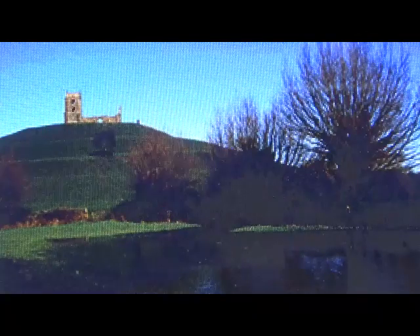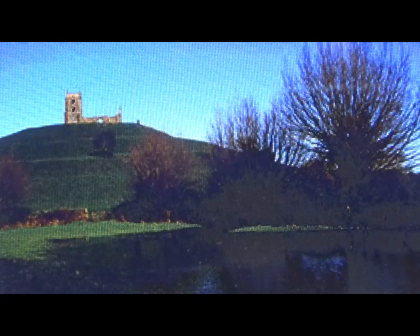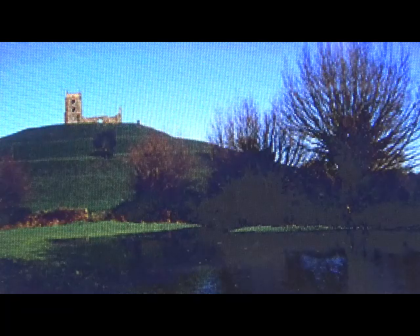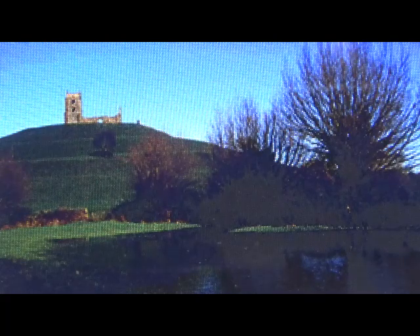Finally, the edge alignment ley from Stanton Drew reaches Burrow Mump, King Alfred's Fort, with its never completed 18th century church. It just touches one edge of the fort. The line crosses the Michael Line here, at the nose of the great Dog of Langport figure, which guards Catherine Maltwood's Glastonbury Temple of the Stars.